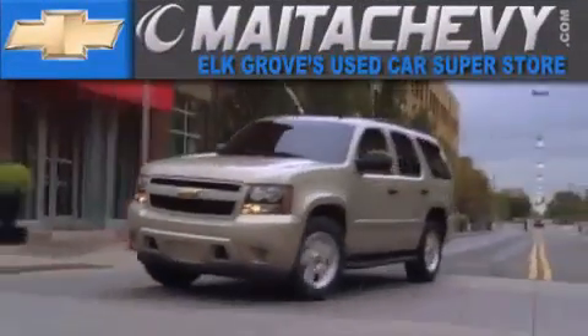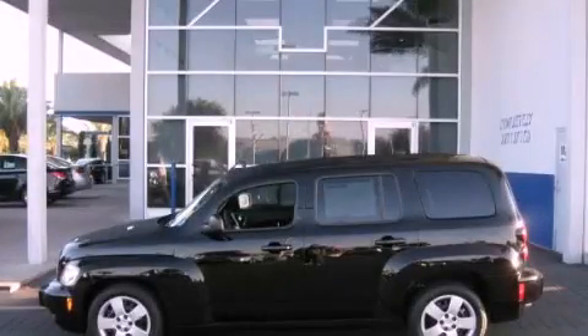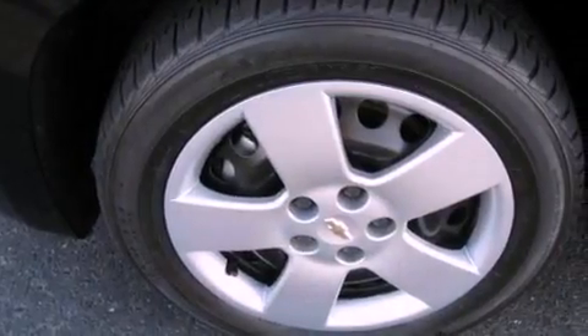Another fine vehicle offered by Meta Chevrolet. This is a certified pre-owned 2010 Chevrolet HHR — unconventional shape for unconventional style.